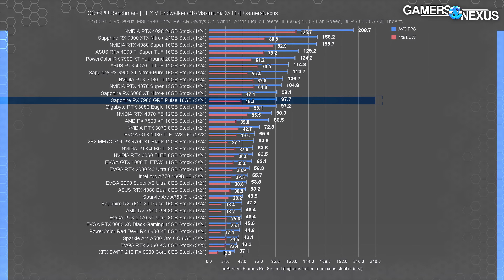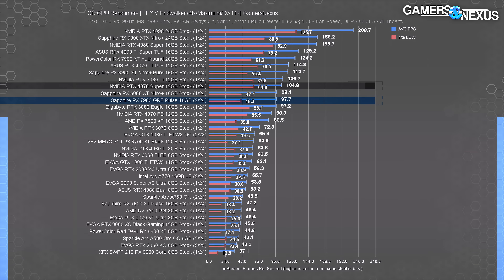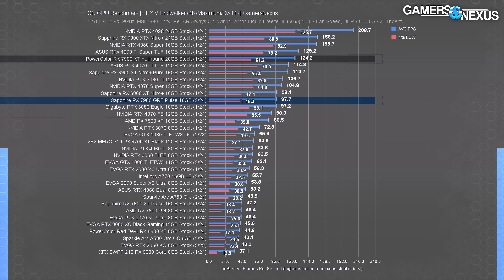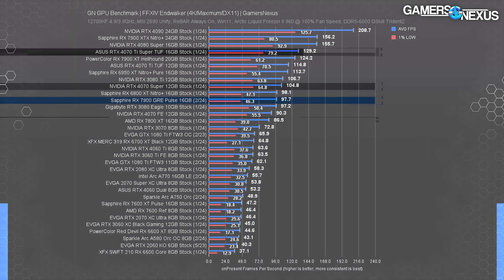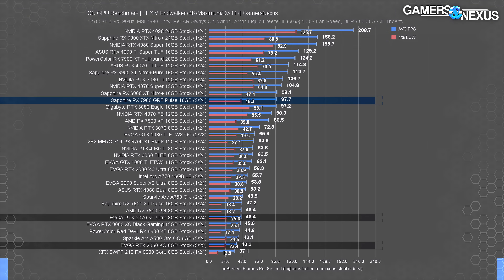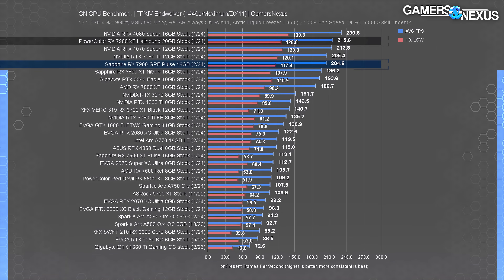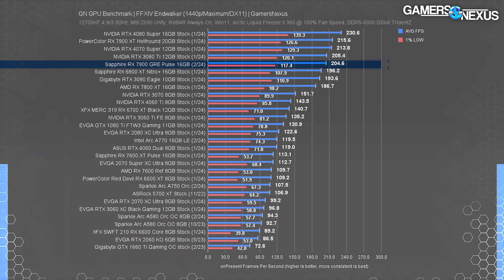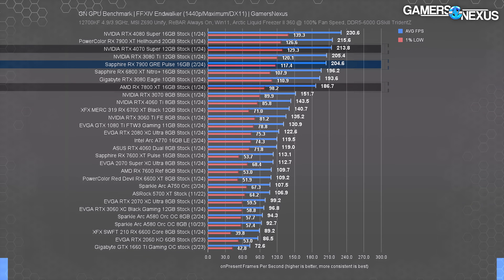Final Fantasy XIV at 4K: the 7900 GRE runs at 98 FPS average, producing about the same experience as the 6800 XT and 3080. The 4070 Super leads this time by 7%. The 7900 XT leads by a noteworthy 27%, and the GRE leads the 7800 XT by about 13%. At 1440p, the 7900 XT begins running into overhead in this title, so the GRE lands closer to it than usual. The GRE's lead over the 7800 XT remains about 10%, and the 4070 Super outperforms the GRE here — they swap positions depending on the game.